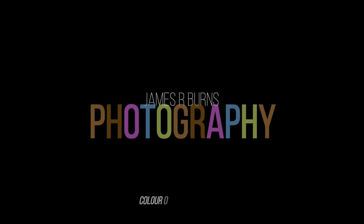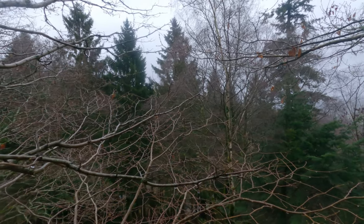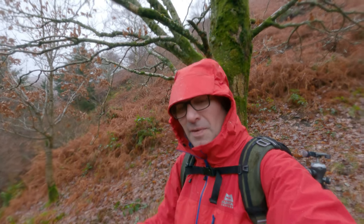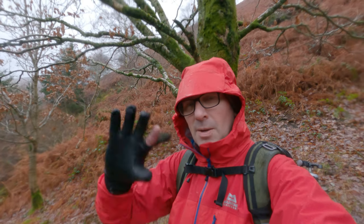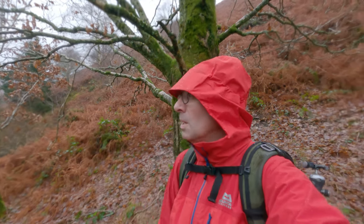I'm back in the Lake District and as you can see, the rain has followed me. If you watched my last video, it shouldn't be a problem when it comes to photography. The subject of today's video is black and white versus color — what makes that choice for me, whether I shoot in mono or include color. A massive part of that is the conditions.